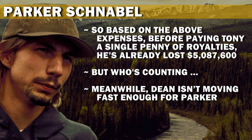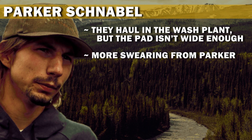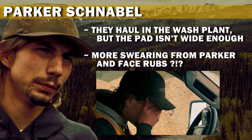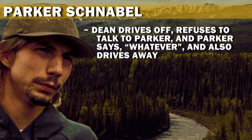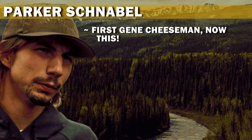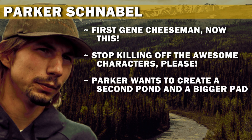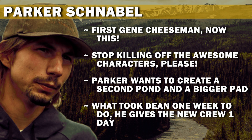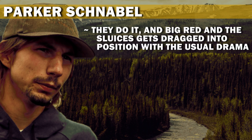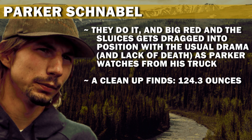Dean isn't moving fast enough for Parker, so he motivates Dean by swearing at him. They haul in the wash plant, but the pad isn't wide enough — more swearing and face rubs from Parker. Dean drives off, refuses to talk to Parker, and Parker just drives away too. Dean quits and gives a very tough assessment of Parker's management style on his way out. First Gene Cheeseman, now this? Stop killing off the awesome characters, please. Parker wants to create a second pond and a bigger pad. What took Dean one week, he gives a new crew one day. They do it, and Big Red and the sluices get dragged into position with the usual drama and lack of death. A cleanup finds 124.3 ounces — beers and high fives all around.